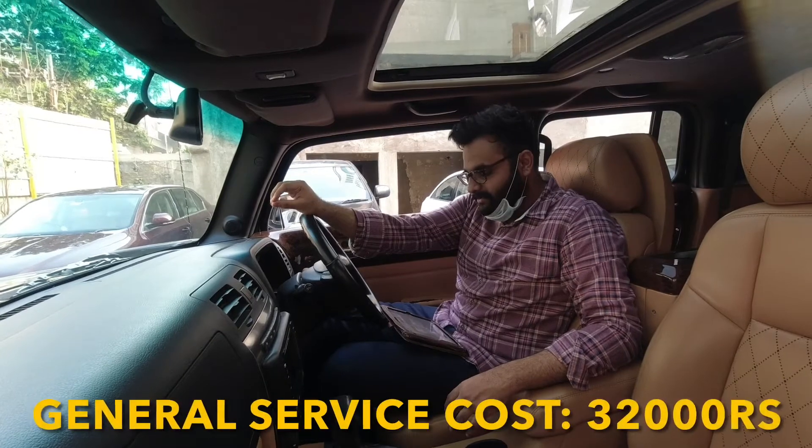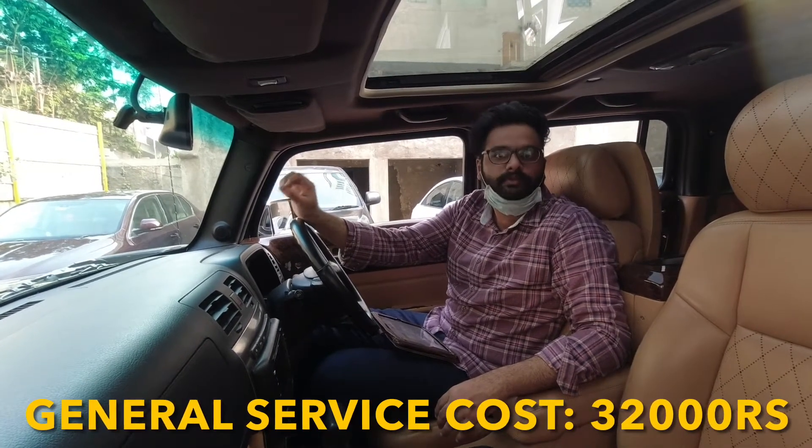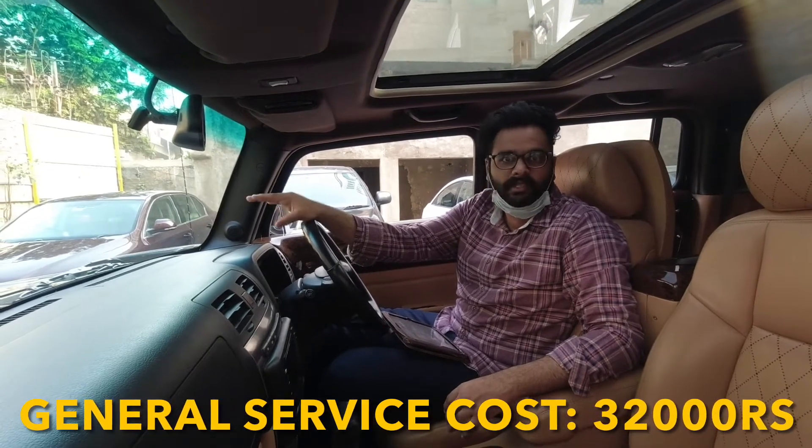Let's start with its general service. For every 10,000 km, your general service cost will come out to be 32,000 Rs. This includes your air filter change and oil change.